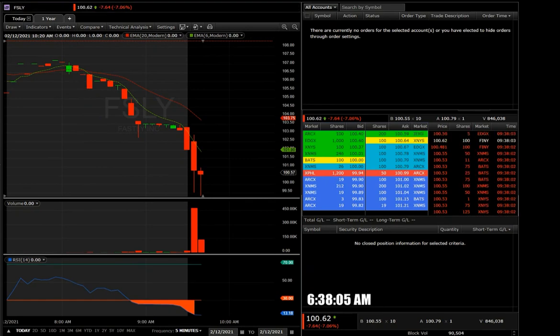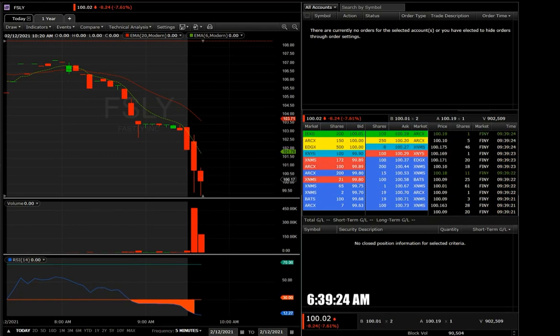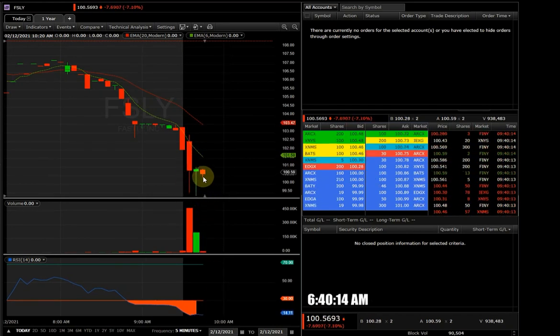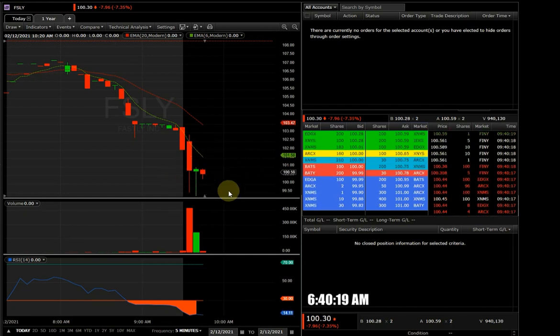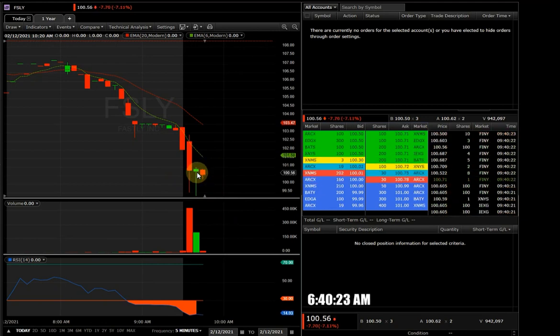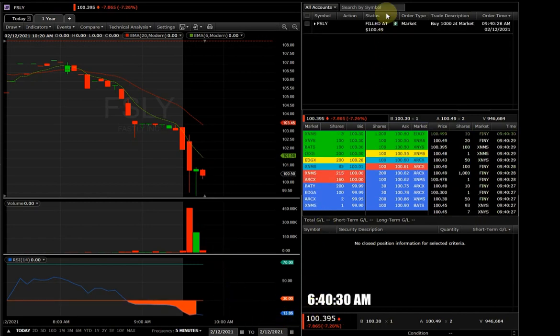I wait for the five-minute candle to finish to see how much buying pressure is pushing it up — or it could be a fakeout, which happens occasionally. Next candle also holds. Now I know $100 is a key level of support — or $101, somewhere in that price range. I want to enter at the half-dollar level, not here — I need a better price, so I'll wait for a little pullback to the half-dollar. There we go — market order filled, 1000 shares, initial entry.